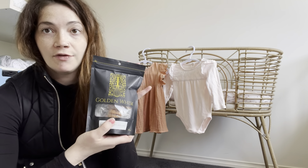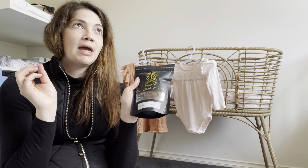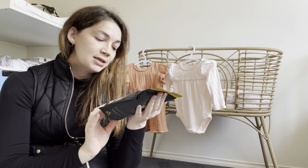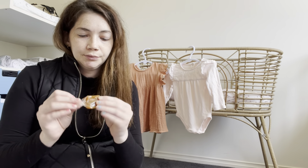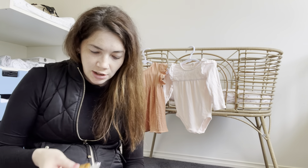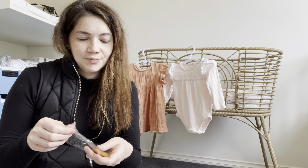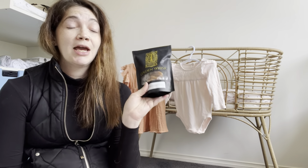I love these guys — Golden Whisk — they do the most gourmet treats. These are their sea salt kissed caramels. I'm going to have to try one right now. They look like melted caramel — I don't know if that's supposed to be that or if they've actually melted, but I'm sure they'll still taste good. Oh my god, they are so good! Honestly, check out Golden Whisk if you haven't already — so yummy!